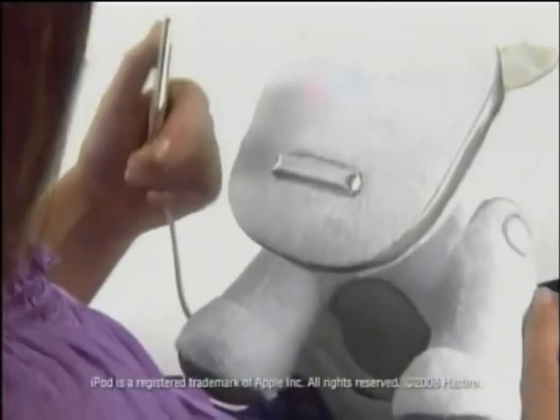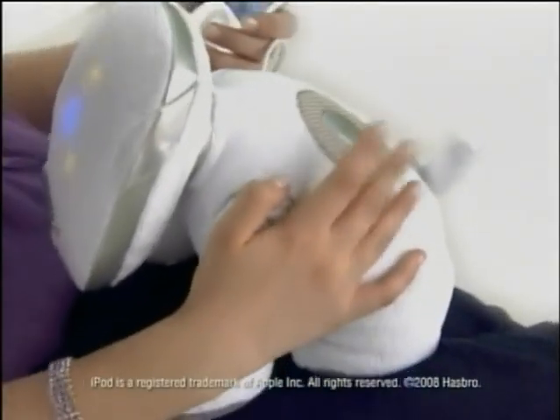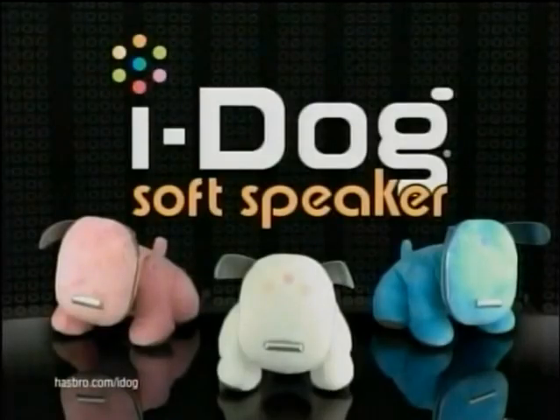Soft. iDog Soft Speaker. Hang out, begging for the teats, and chill out with the new iDog Soft Speaker — your iPod's best friend. Each sold separately. iPods not included.